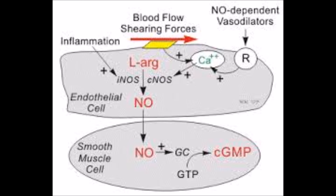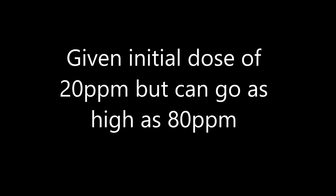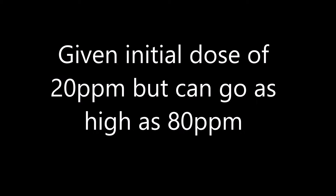So how is it used? The initial dose is typically 20 parts per million, but it can go as high as 80, though there are higher chances of side effects. The optimal dose is given when the lung is maximally inflated, just like when you're giving puffers.